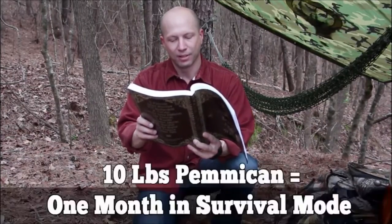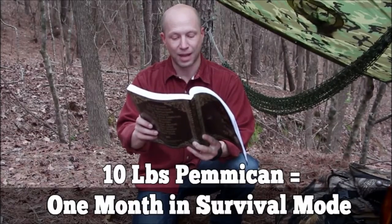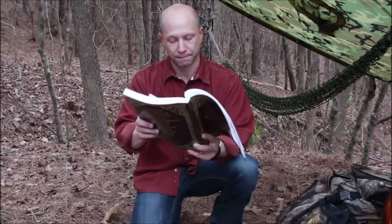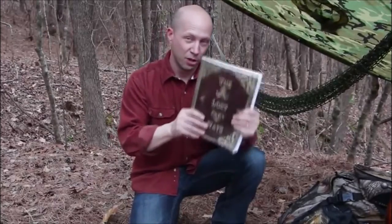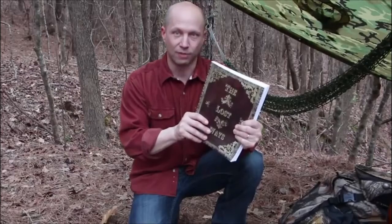In survival mode, the same ten pounds of pemmican would supply energy for almost a full month. This was just one awesome chapter in The Lost Ways, but you won't believe the survival skills we've lost to history.